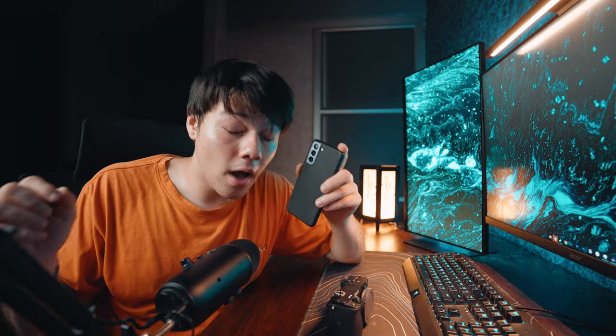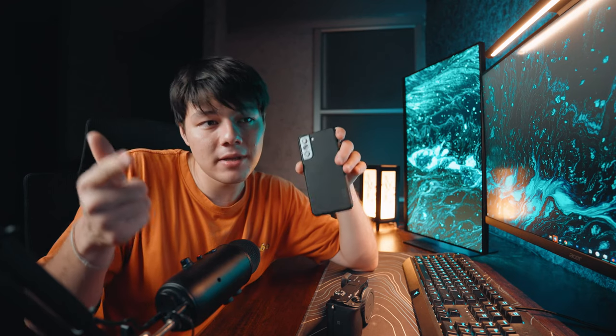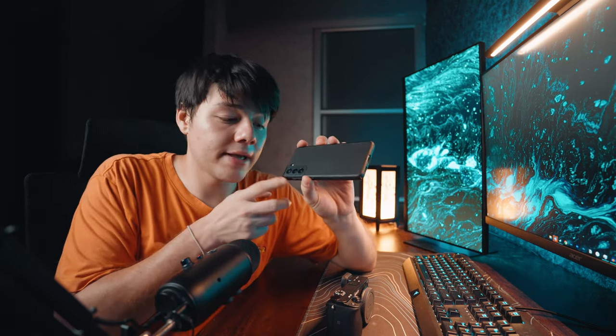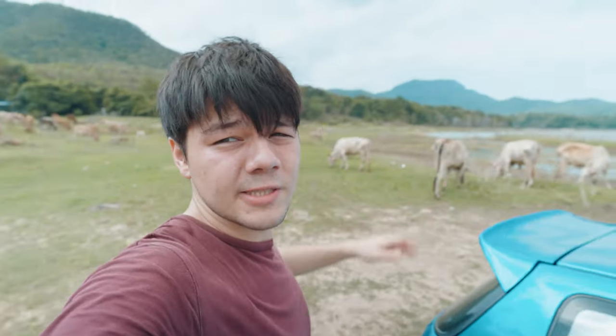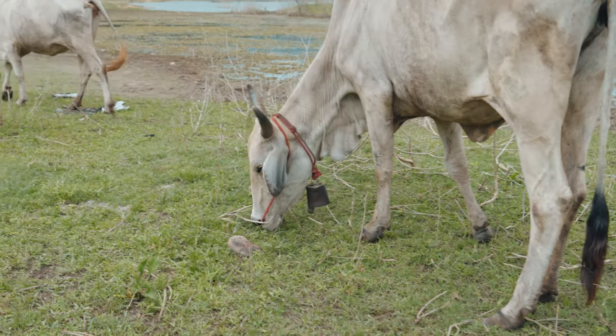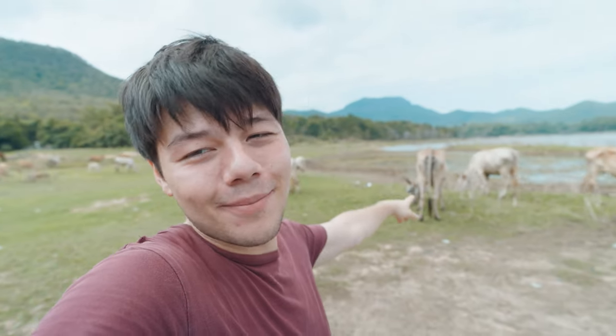Ideally you want to shoot in the daytime or somewhere well lit. If you're shooting at night, you're going to need a tripod. Phones are also great because modern, slightly more expensive ones typically have three cameras: an ultra wide, a normal 50mm equivalent, and a semi-telephoto — so you already have three different focal lengths. Anyway, we seem to have attracted some unsolicited noisy visitors, so we're going to move to a different location.